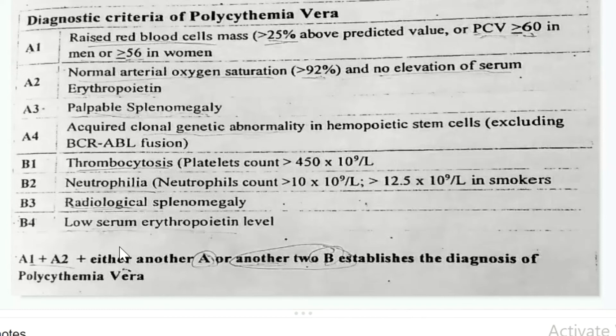B4: Low serum erythropoietin. Erythropoietin is a precursor for red blood cell production. In PV, erythropoietin levels become low because you have a high level of RBC. This high count gives negative feedback to the body to decrease the production of erythropoietin, so that's why erythropoietin levels become low.